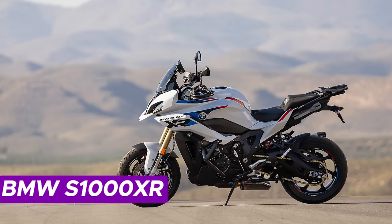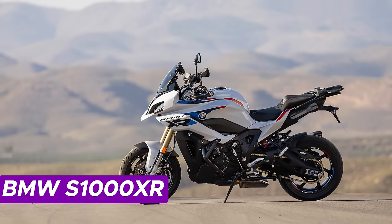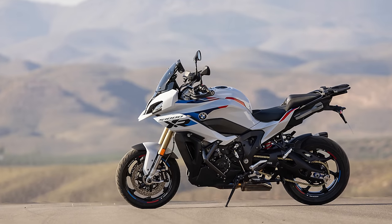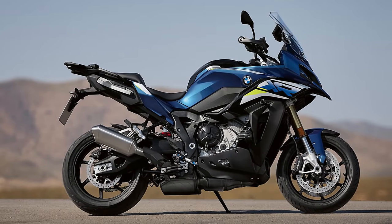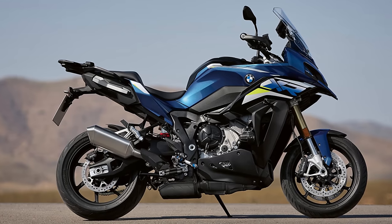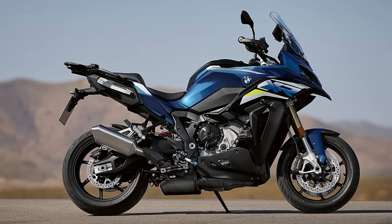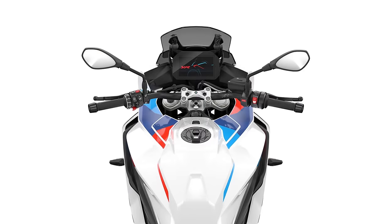Number 7: BMW S1000XR. The 2024 BMW S1000XR isn't just a long-distance sports bike — it's the turbocharged upgrade that takes things up a notch. This isn't your average two-wheeler; it's a powerhouse of both style and substance. The 2024 S1000XR commands attention with its sporty and aggressive vibe.